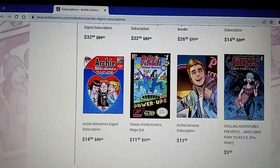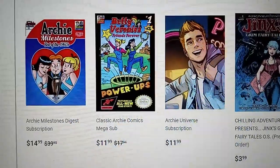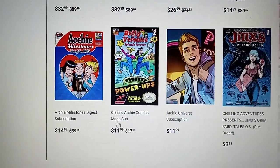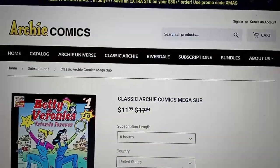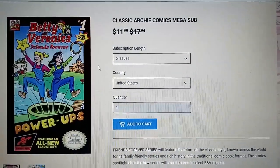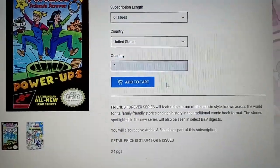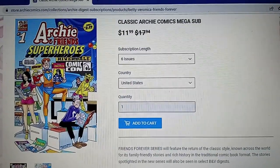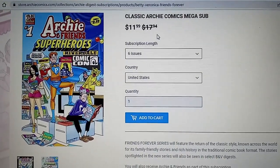You can get subscriptions to the Digest. There's the Archie Universe subscription, which is the little more realistic Riverdale-style Archie stuff. But they have a classic Archie Comics mega-sub. So you click that and it says you get six issues — these are brand new issues. I think they have one new story and then reprints. And it shows here, it says classic Archie mega-sub. It's $11.99.